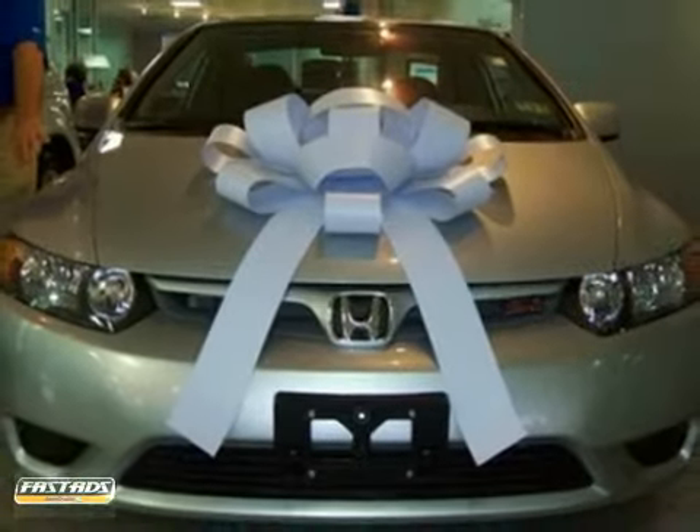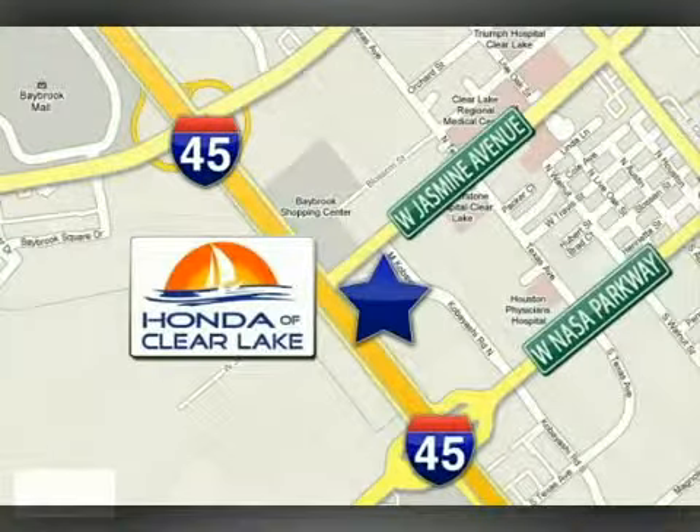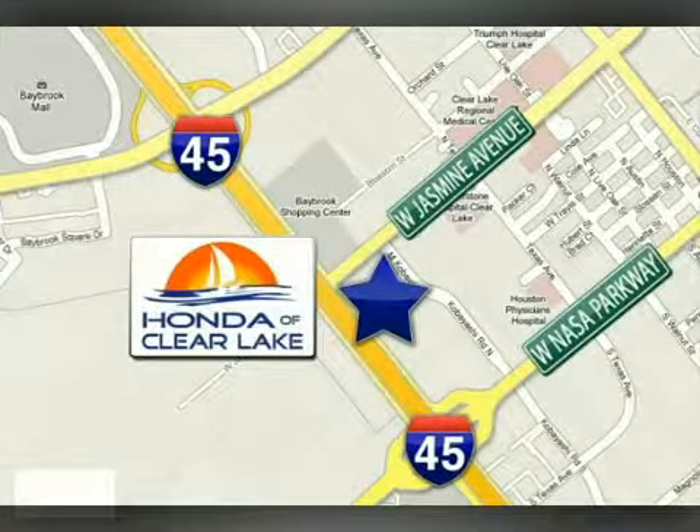Come in for a test drive. Honda of Clear Lake has delivered the best selection, the best service, and the best experience. We're conveniently located at 20233 Gulf Freeway in Houston.